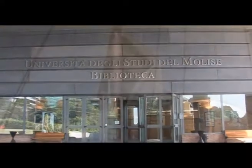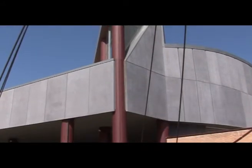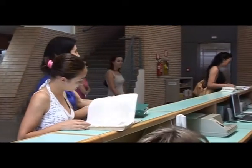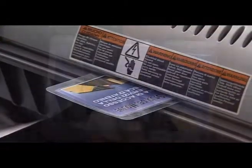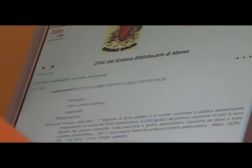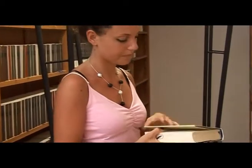Alla biblioteca d'Ateneo sono organicamente e funzionalmente collegate le strutture bibliotecarie delle sedi decentrate di Isernia, Pesche di Isernia e Termoli. Nell'ampio salone d'ingresso, rivolgendosi al personale addetto, gli utenti possono assumere informazioni per un primo orientamento, chiedere che venga loro rilasciata la tessera di iscrizione per l'accesso ai servizi, esperire ricerche al catalogo elettronico, nel quale sono registrate le notizie relative al patrimonio posseduto, ottenere in lettura o in prestito documenti della biblioteca.